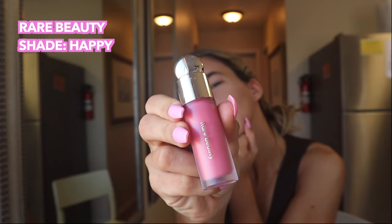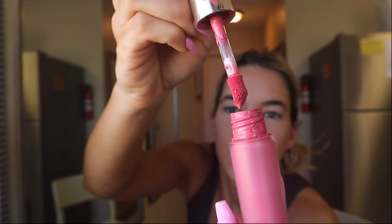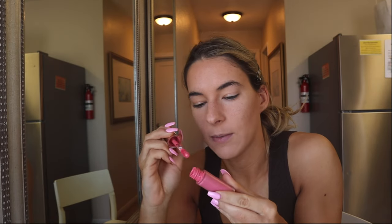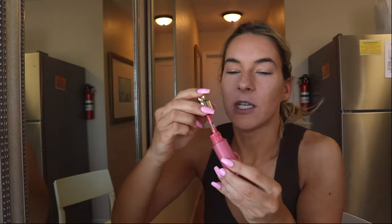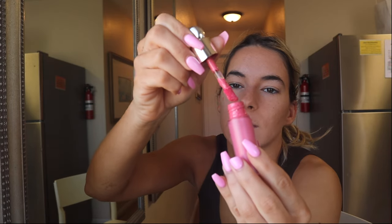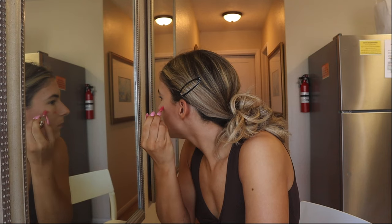My favorite blush ever is Rare Beauty by Selena Gomez. This stuff is fantastic but it's super, super pigmented — it's like a gooey liquid. If you're not careful you can really make a mess. One of my friends asked me 'Doesn't your blush leak out everywhere?' — and honestly that sounds very possible. Here's what I do: I scrape off almost everything from the wand, leaving pretty much nothing on there, and then I literally use the smallest amount because it's so pigmented.